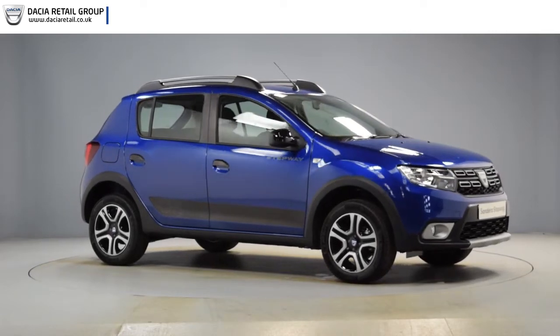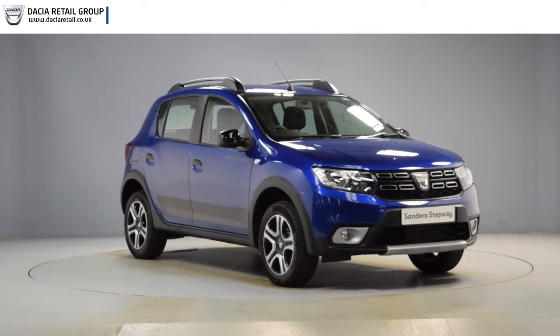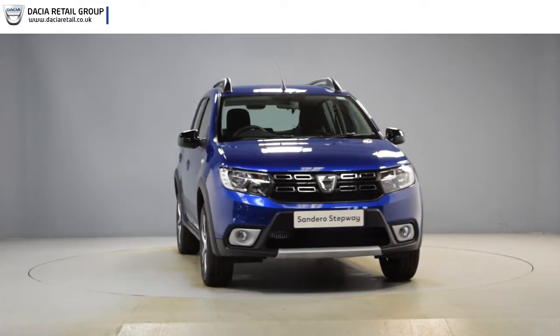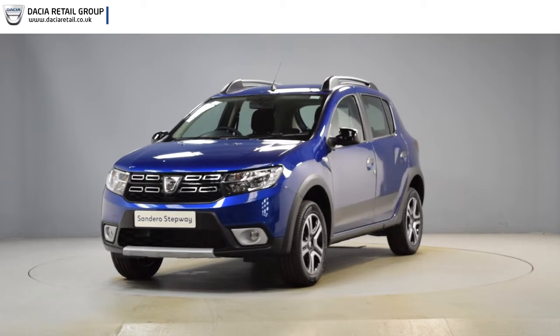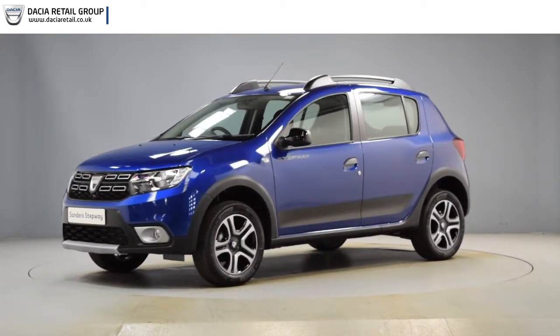Hello and welcome to Dacia Retail Group. Thank you for taking the time to watch this short preview video. It's designed to give you a better insight into the car you're interested in, by providing a comprehensive walk-round video so you can see for yourself the exceptional quality and great condition that you would expect from a pre-registered Dacia.